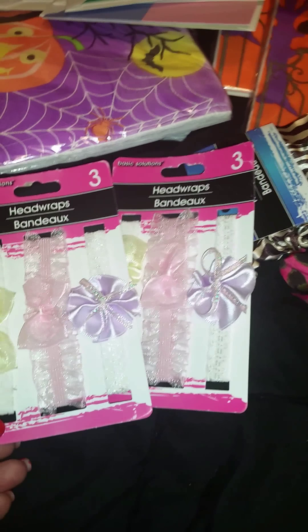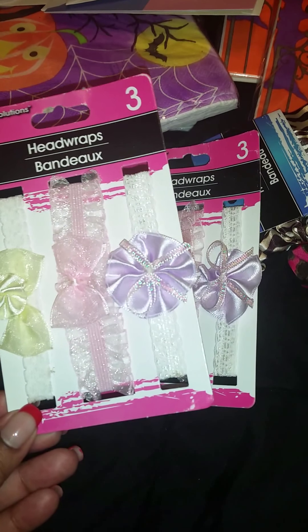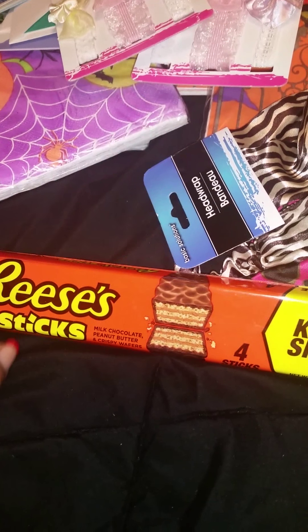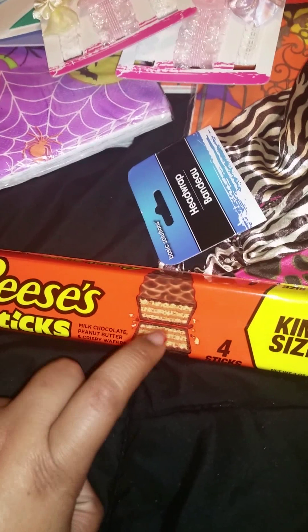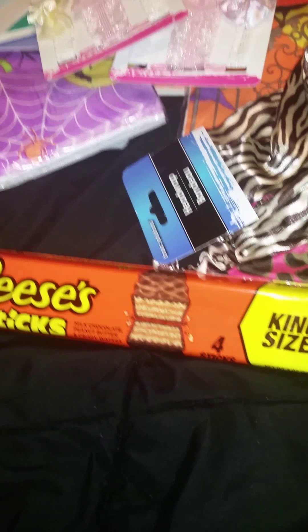It seems like I just keep getting girl orders back to back to back. I haven't really done many orders for little boys — it's been a few months, but pretty much everything has been for little girls. I just try to rack up as much as possible, and when I do see cute stuff for little boys, I try to grab that as well because it's very few and far between. I got two packs — it comes with yellow, pink, and purple headbands.